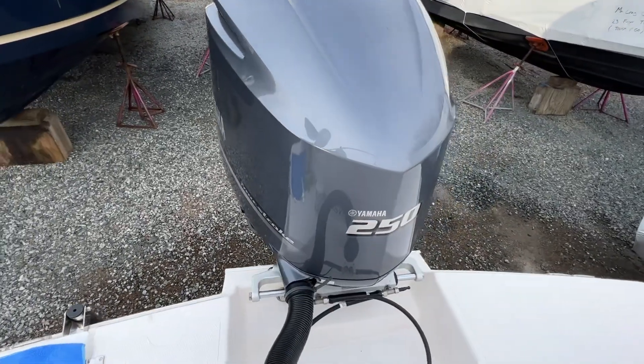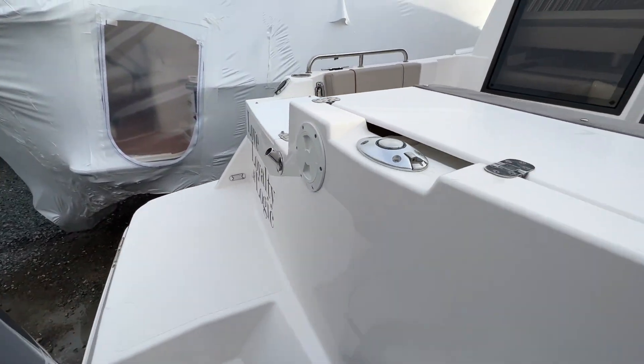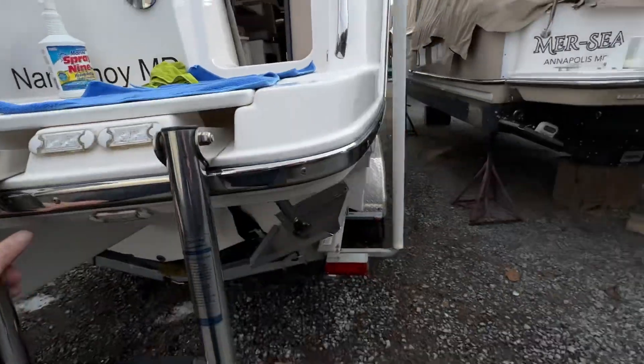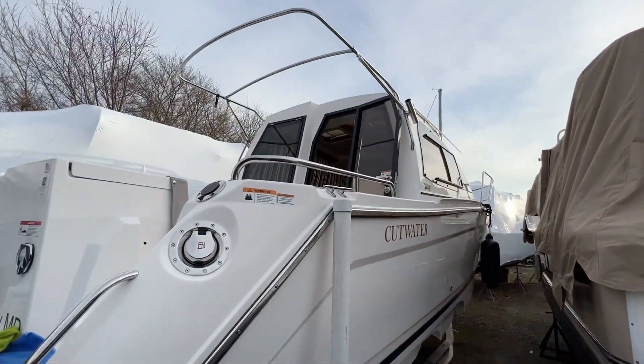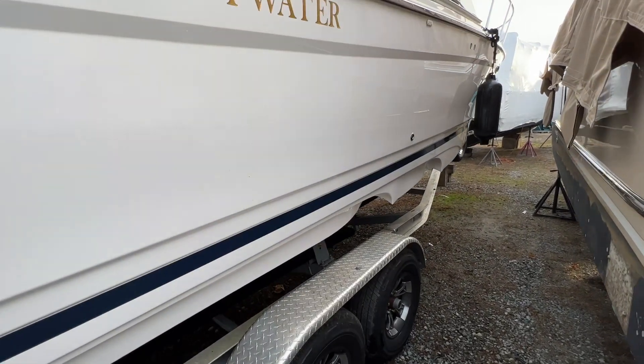This one has a 250. It's a 2021 with about 50 hours on the boat. This unit will come with the trailer. It does have the cover for the cockpit as well — it's just down for winter.